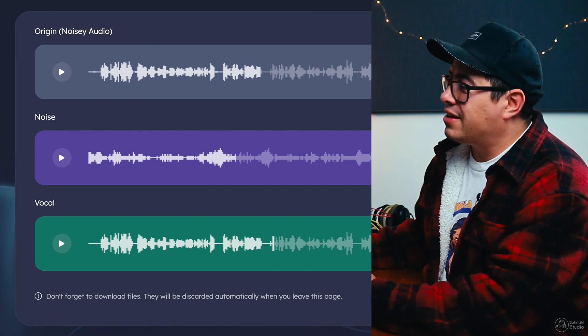Now all you need to do once you've separated this stuff out is come down to the bottom and hit download vocal. And it's as easy as that.